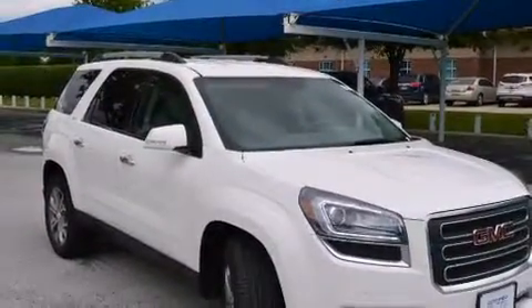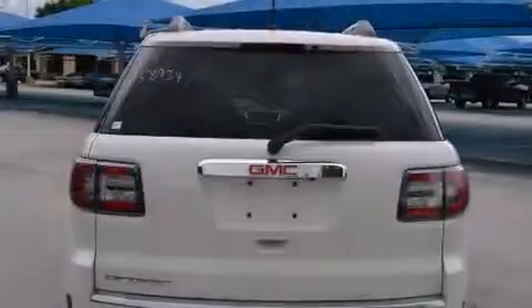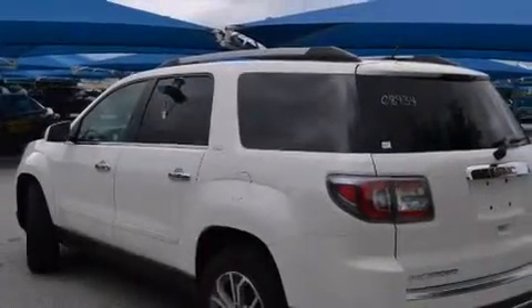Features include heated seats, a Bose stereo system, alloy wheels, a digital information center, wood trim interior accents, side impact airbags, air conditioning, cruise control, full power accessories, and this vehicle has fewer than 25,000 miles on the odometer.